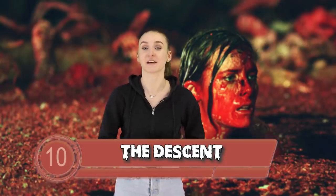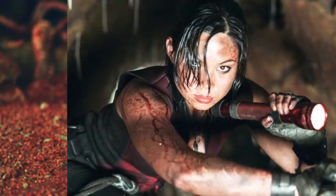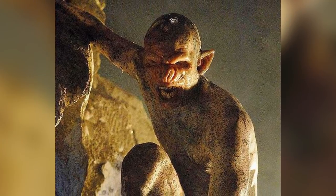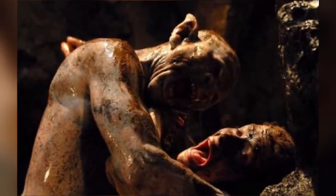Starting off at number 10 we have The Descent. The Descent is a 2005 drama surrounding a group of 6 friends that go cave exploring. However, this isn't a Dora the Explorer episode, so the women get trapped and lost in the cave. Soon after they encounter these creepy creatures called crawlers. The crawlers are actually cavemen that have been living there for thousands of years. Although lacking eyesight, they still function perfectly in the dark. Well, in this film, a crawler is actually seen on screen before the characters even encounter them.